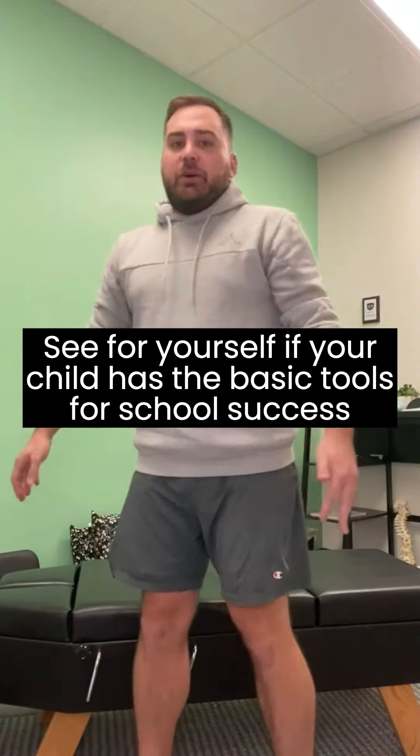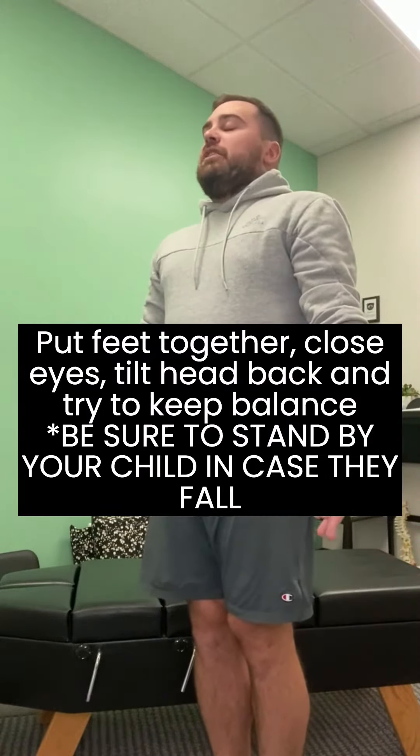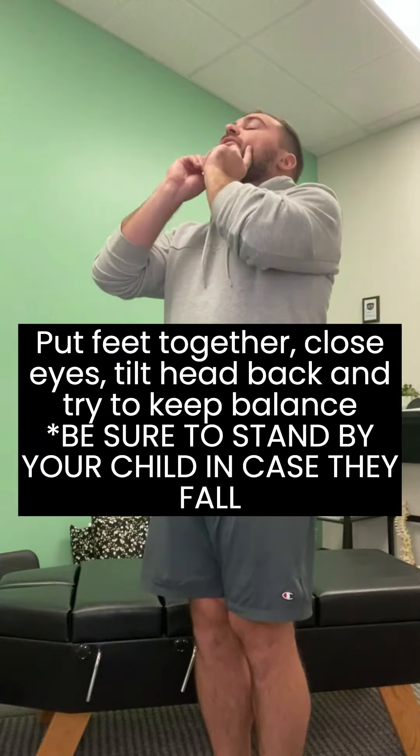What you'll have your child do is have them stand up in the room, put their feet together, close their eyes, and then tilt their head back.